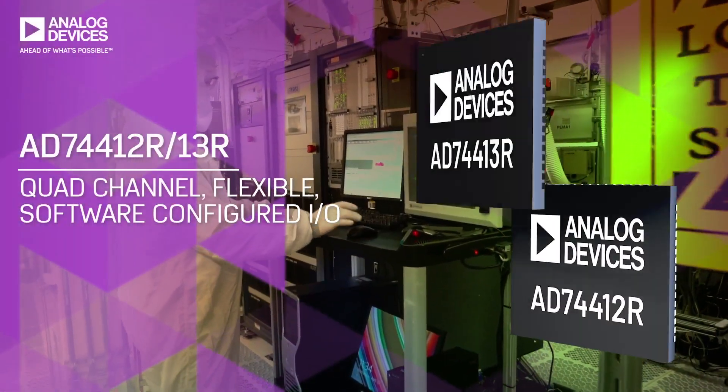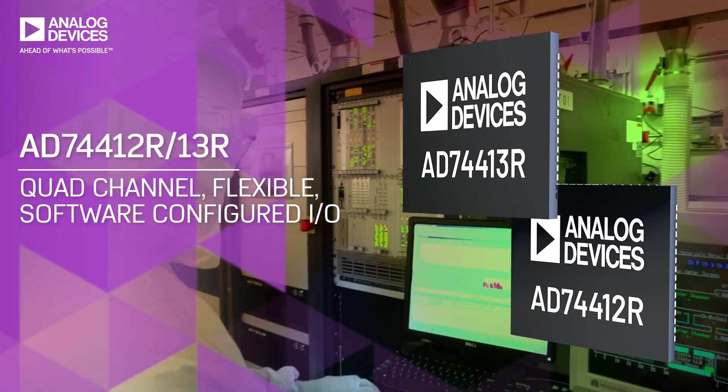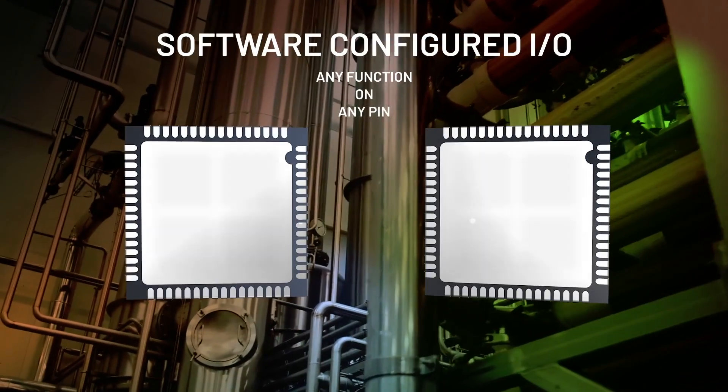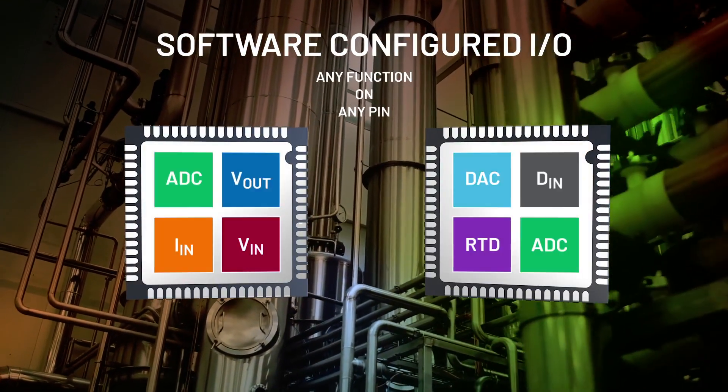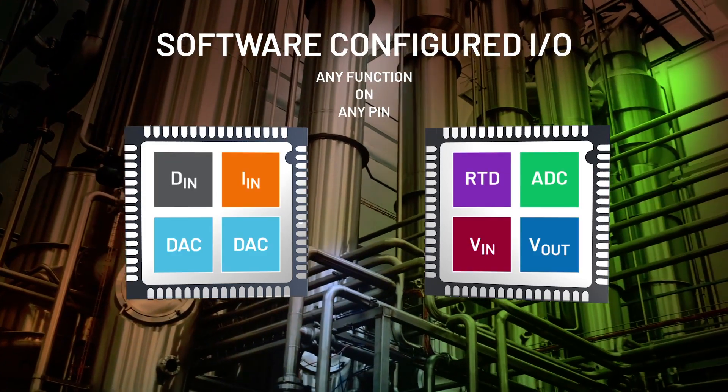Until now. ADI's AD-744-12R and AD-744-13R, with quad-channel software configured industrial I/O, replace multiple modules with a single chip solution. Both support any function on any pin for ultimate design flexibility and a single platform for any control design.